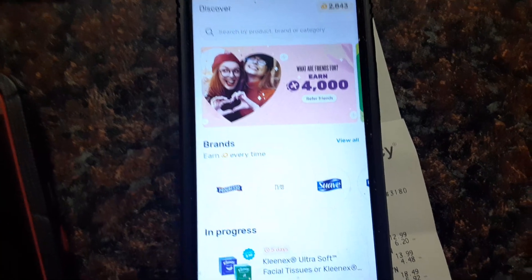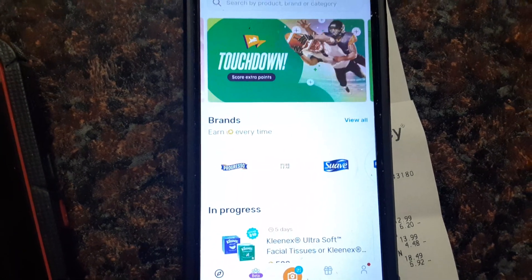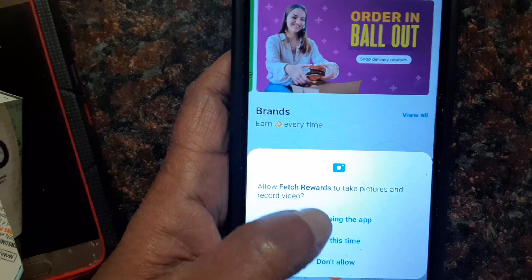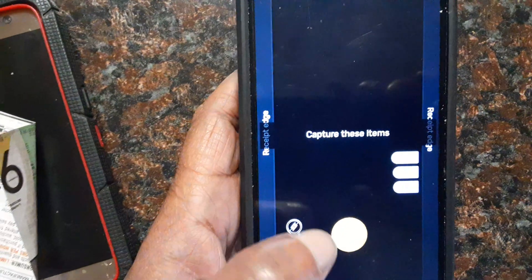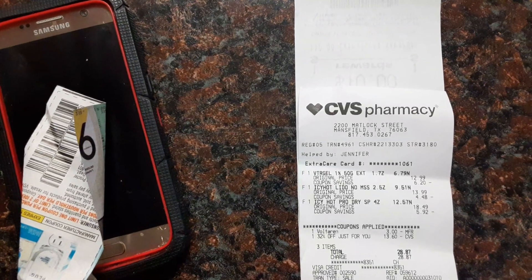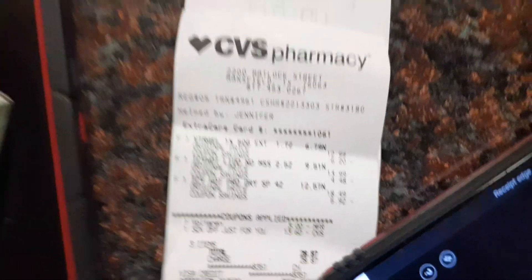Last but not least — Fetch. Fetch is so easy, I promise you guys. All you have to do is scan your receipt — any receipt. It takes any receipt. All you do is press the camera and scan it. Make sure you get the date, the time, and the store name — it will tell you what you're missing. I wanted to make sure I don't re-scan the same receipt twice like I did before, so I chose a different receipt.